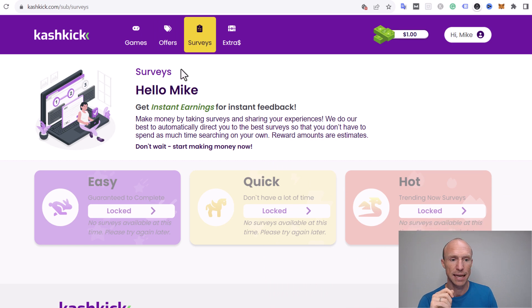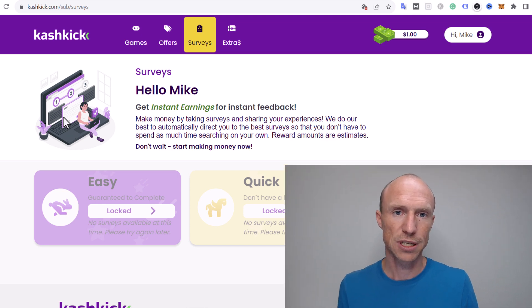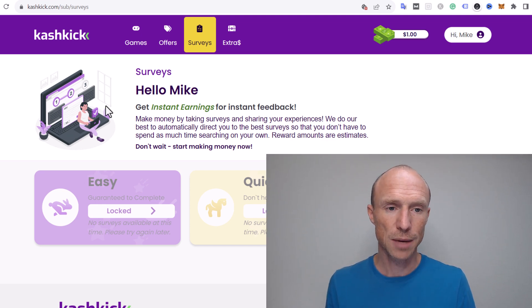The next option is paid surveys, which is what Cashkick originally started as. It now has a lot of other paid offers too, but paid surveys are still a core feature. You can filter them by easy, quick, or hot. There's no guarantee you'll qualify for all of them — that's how survey sites work in general. The rewards are quite decent and average compared to many other survey sites I've tested. Surveys are actually one of the easiest ways to make money inside Cashkick, even though the games pay more.